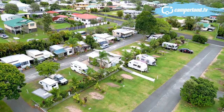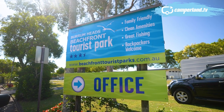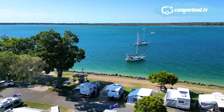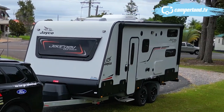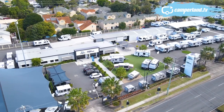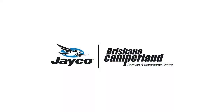The Tin Can Bay Dolphin Centre is open every day from 7 o'clock, with feeding commencing at 8am. All the details for Tin Can Bay's Kingfisher Caravan Park can be found on its website, and the same goes for the Burrum Heads Beachfront Tourist Park. If you'd like more information about the Jayco Journey Outback, or any of the other Jayco caravans or motor homes in the range, head to the Brisbane Camperland website. See you next time. Bye.